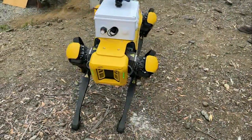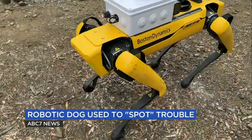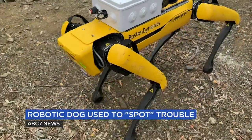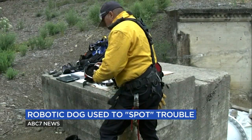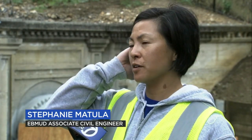They call him Spot, a robotic pup engineers are hoping will pave the way for more robust inspections of underground and underwater infrastructure with less risk to humans. In the near future, we'll still be doing human inspection, but we're looking at ways — with UC Berkeley — to use this technology, not just for us, but also for other types of inspections, tunnels and beyond.